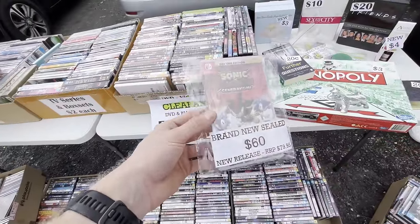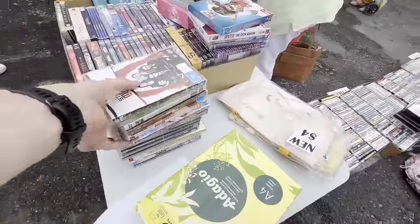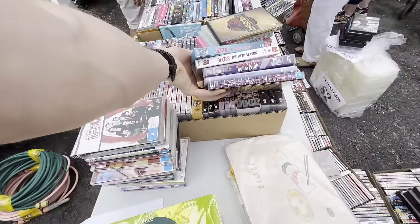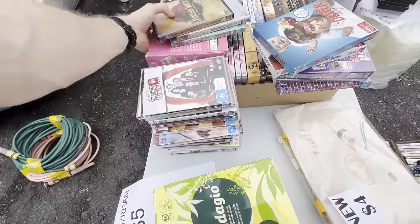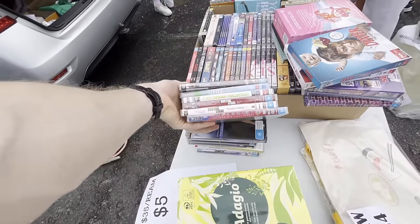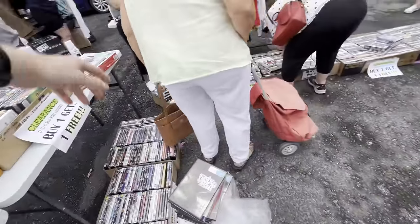Spotted a brand new sealed item that just came out on Friday — a new release. TV series DVDs are $2 each with a buy-one-get-one offer. Chatted about the market weather — rain expected at 10am when the market finishes. Decided to leave the Sonic game as there probably isn't enough margin.